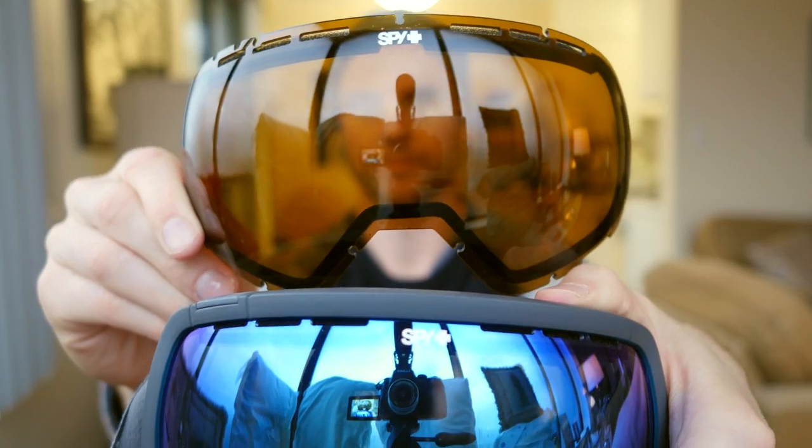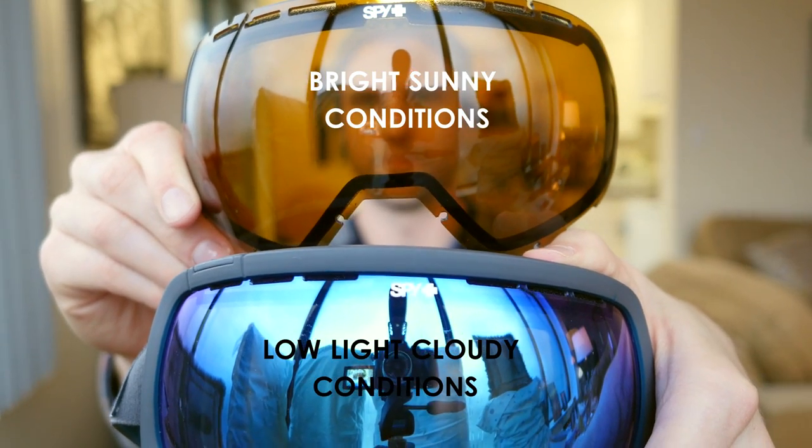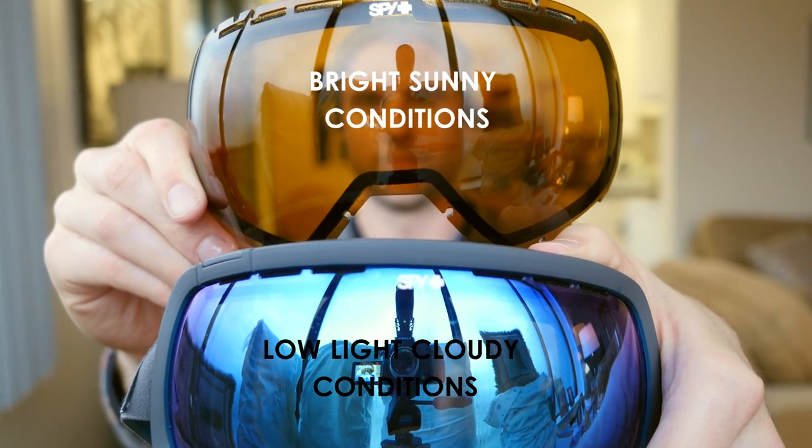The second thing I always bring up is a spare lens for my goggles. The weather is always changing, especially in the mountains — it could be sunny and then the next minute the clouds are rolling in. It's really easy to just put a spare lens in your pocket and when you need it you can pull it out. I've been riding with friends on a sunny powder day and all of a sudden the clouds roll in and you can't see the contours of the snow, which kind of ruins the fun. That extra lens can really save your day.